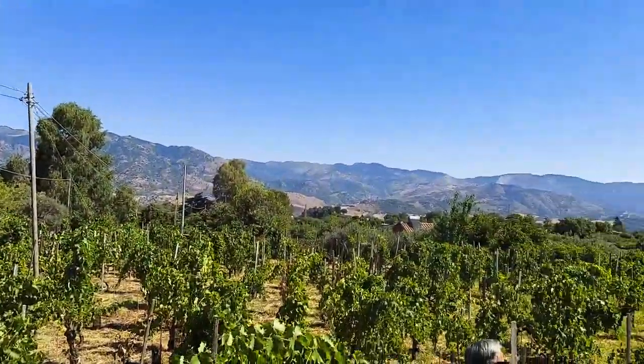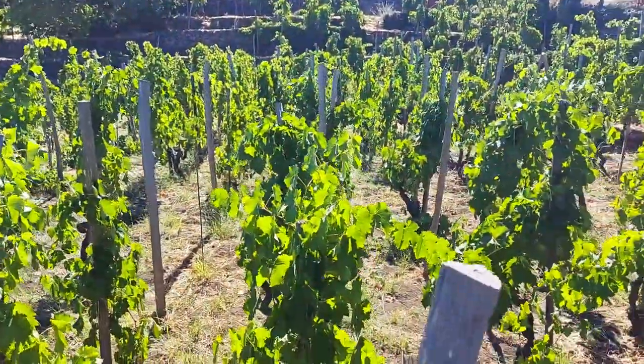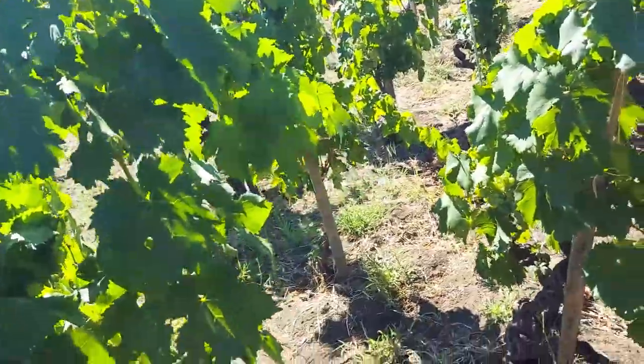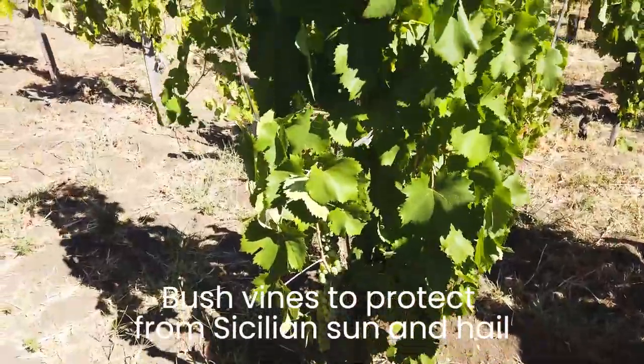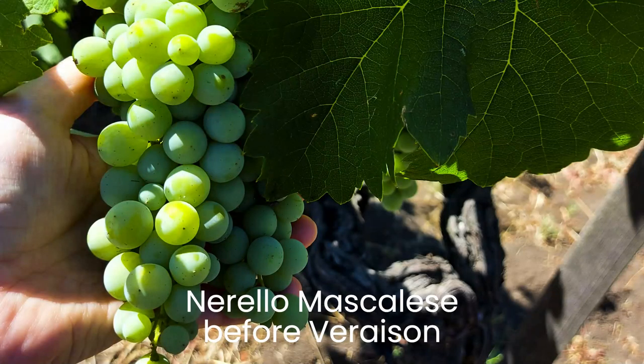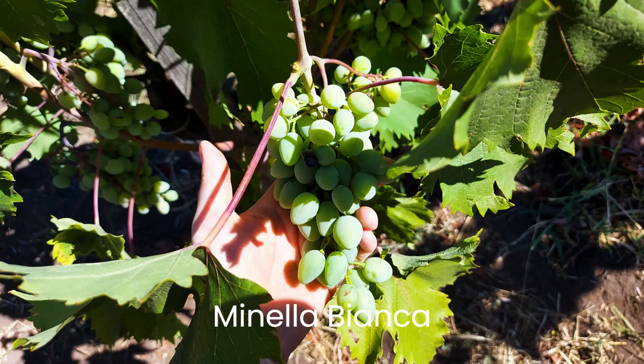What is special about Vino d'Anne is that they do not use any DOC Etna, nor years on labels or anything else. The wines are classified as table wine and every step is done by hand — everything from pruning, harvest, pressing, labeling and so on.